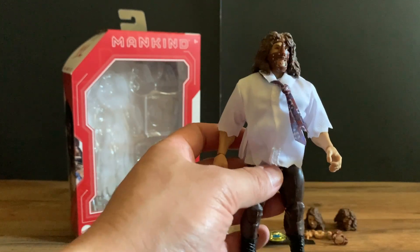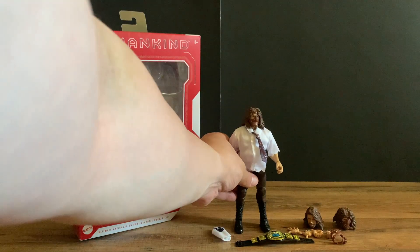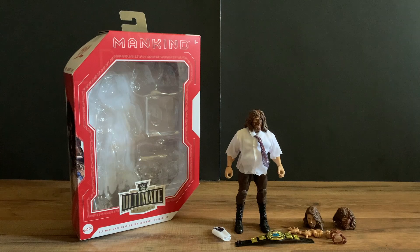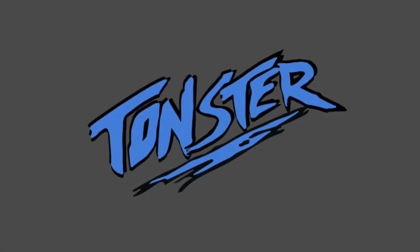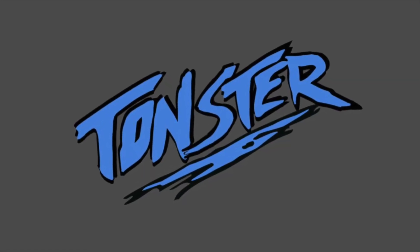There it is — the Mattel Monday Night War Ultimate Edition Mankind figure. If you enjoyed this video, please like and subscribe. Goodbye!